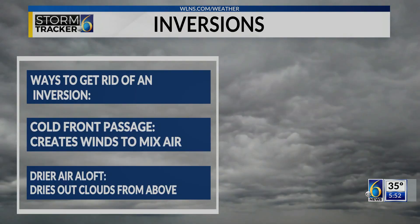A few ways to break the inversion pattern is to have another system move in to change the air. A cold front would help generate winds to mix the air, and even some drier air aloft that will eat away at the cloud cover from above.